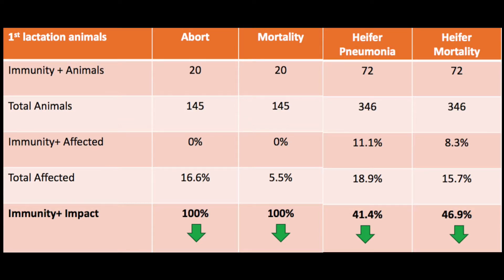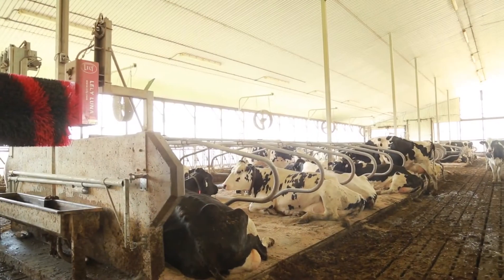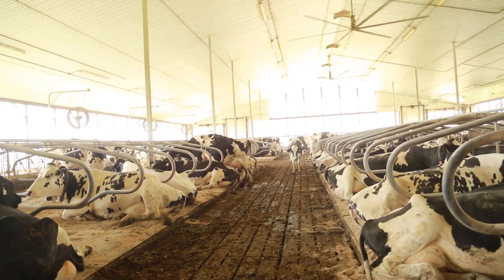We chose to go with Immunity Plus because when we saw the data, the heifer mortality is much lower than with others. We heard that there's a 40 percent decrease in heifer mortality, and also that pneumonia is 46 percent less, which is an enormous advantage when you're dealing with heifer health.